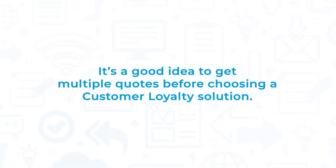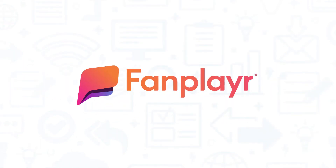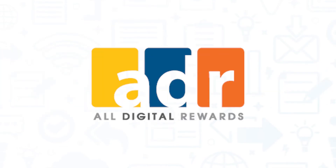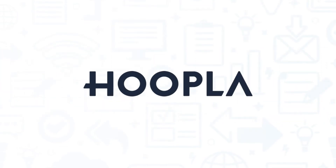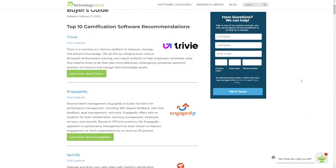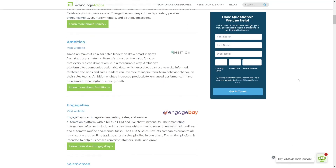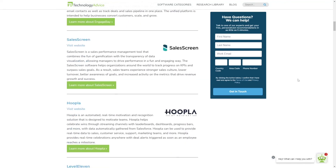It's a good idea to get multiple quotes before choosing a customer loyalty solution. If you're interested in Smile.io, you might also want to consider FanPlayer, Zinrelo, All Digital Rewards, and Hoopla by Radiant. Still not sure if Smile.io is right for you? Visit our website at technologyadvice.com for our free list of the best gamification options available today. Click the button on the left to get started.